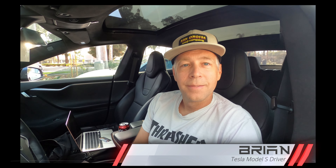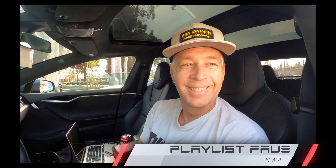What's your first name? My name is Brian. Okay Brian, I noticed on your console you are rocking NWA. We won't say what that stands for, but they are a very famous rap group. What's your favorite NWA song?